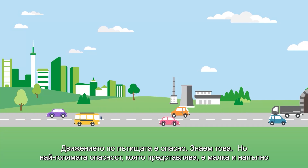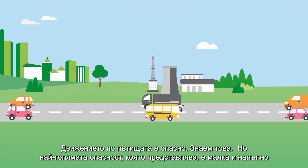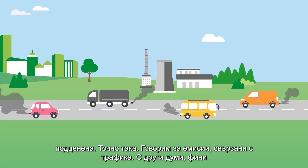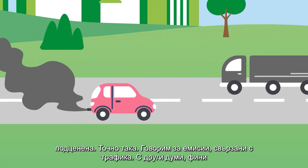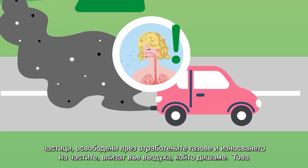Road traffic is dangerous — we know that — but the greatest danger it poses is tiny and completely underestimated. We are talking about traffic-related emissions: tiny particles released through the exhaust and wear of parts that enter the air we breathe.